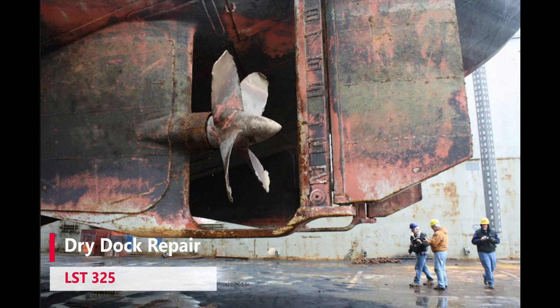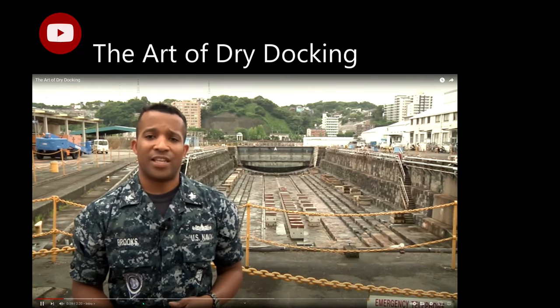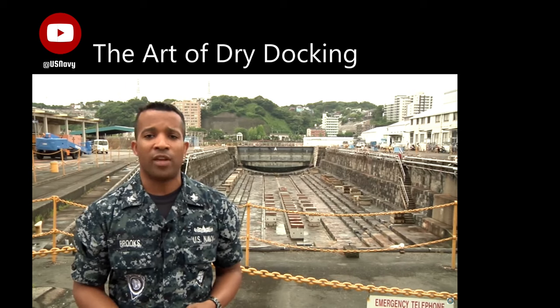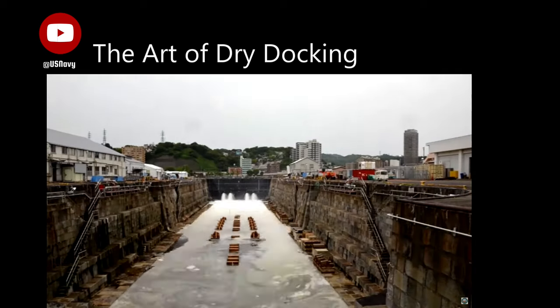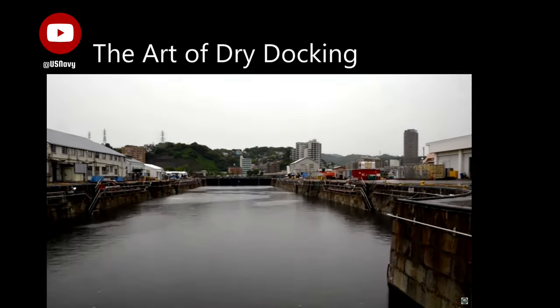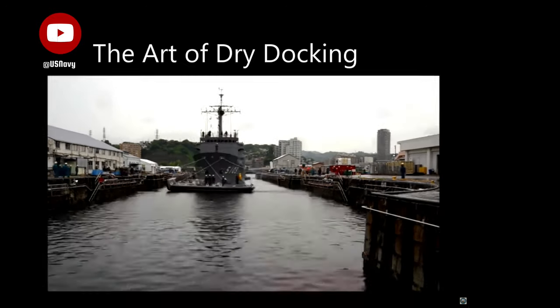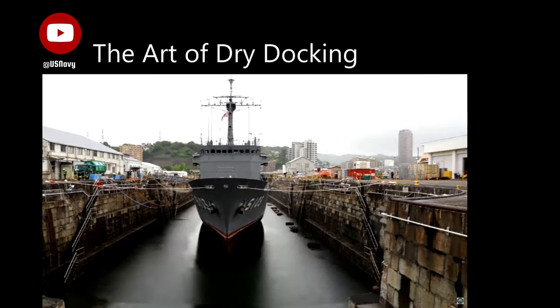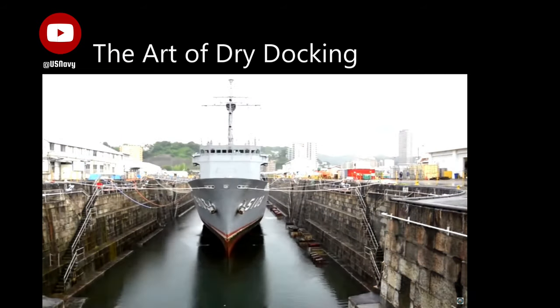Some repairs are not possible while the vessel is in the water — these repairs are performed in a dry dock. With a traditional dry dock, ground is excavated next to a body of water. A caisson or gate is used to seal the dry dock and then the dock is flooded. Once the dock is flooded, the caisson is removed and the vessel enters. The caisson is replaced and the water is pumped out.